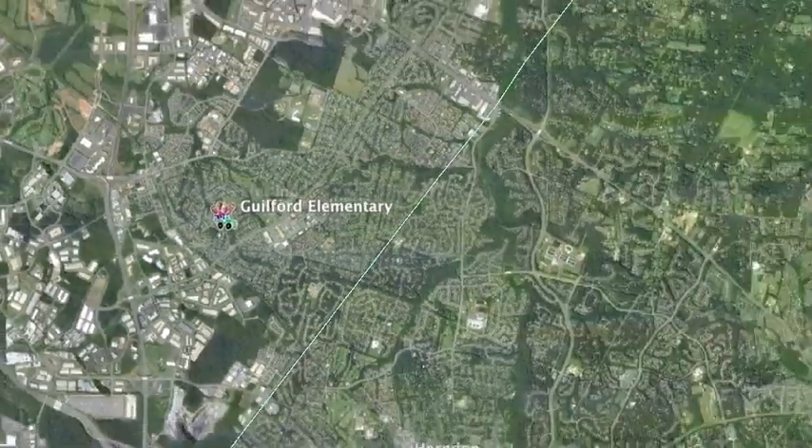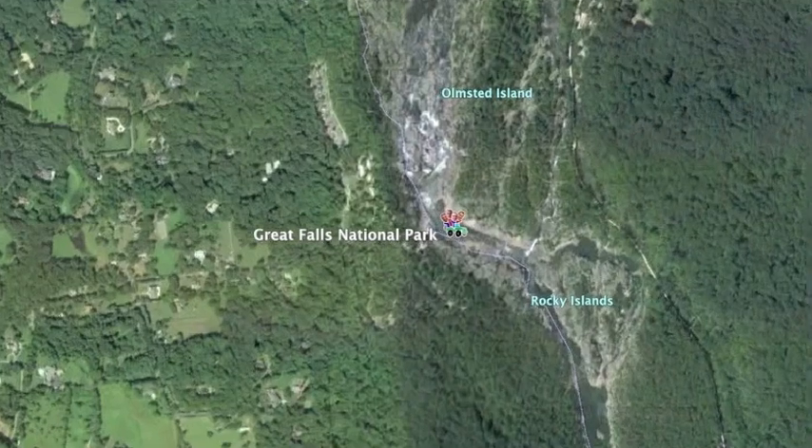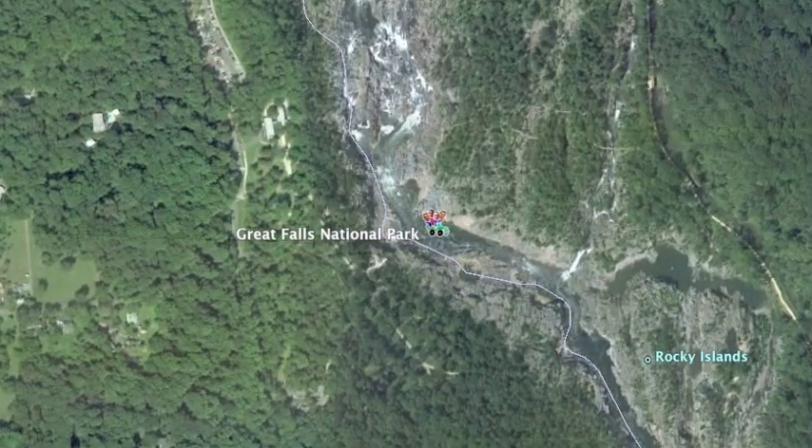After hanging out with the Gators of Guilford Elementary, we headed over to Great Falls National Park, which happens to be on the border of Virginia and Maryland. I'm David, I'm Frank, and I'm Alfonso, and we're Virginia Trekkers. We're here today at Great Falls Park, which is the Fall Line of the Potomac River. This is where the water goes from the Piedmont region to the Coastal Plain region. We're going to talk about the history of this place — or we may just sit here and look at the falls. But if you're ready to go trekking, let's go!